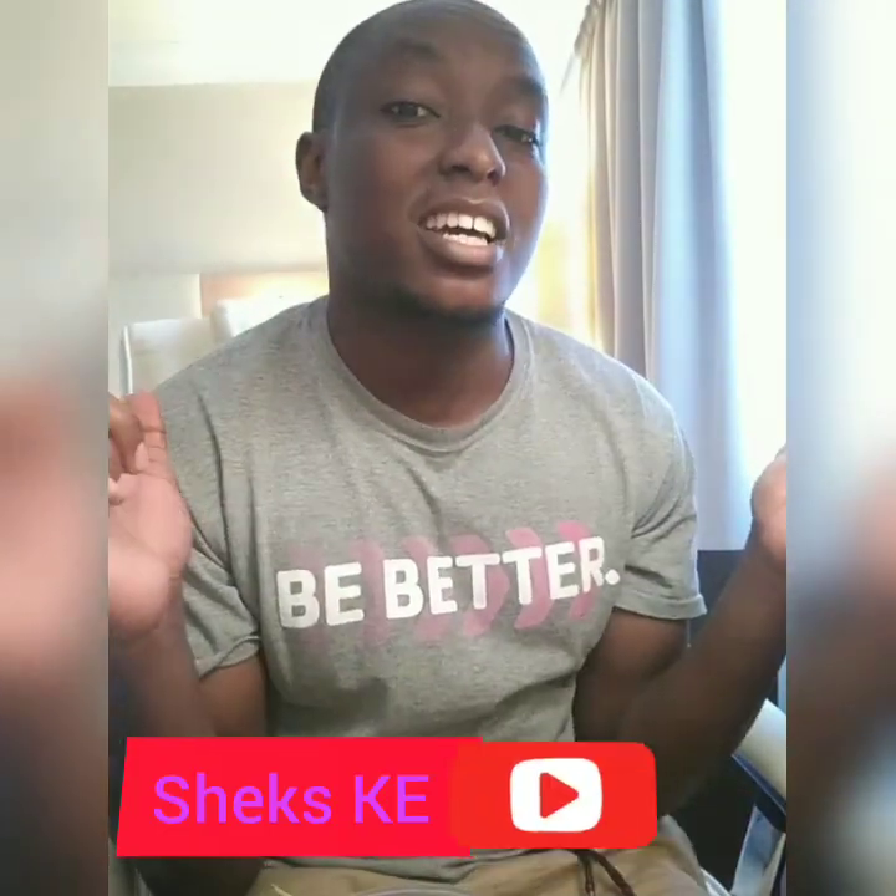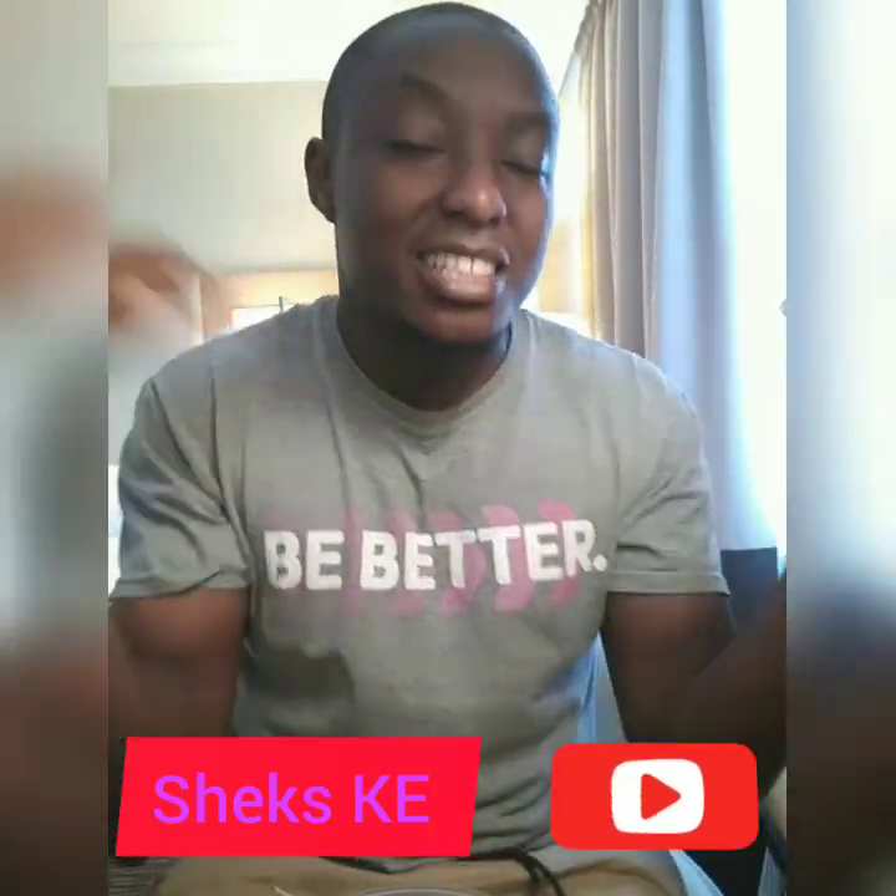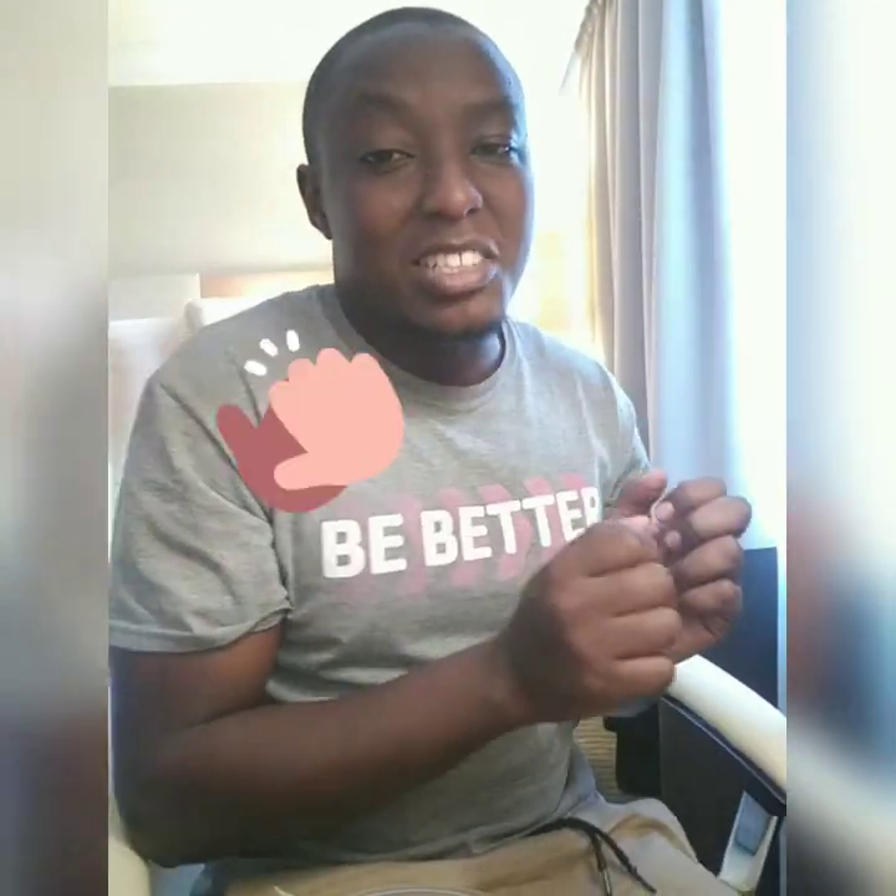Hey guys, it's been a long time since I uploaded content on my YouTube channel. Welcome back to ShexKE — it's been about 10 months since I uploaded. A lot of things have been happening in my life, and the highlight of it all is that I moved from Kenya to the United Kingdom. Today I'm in quarantine, staying in Hotel Ko Renaissance, just right across Heathrow International Airport, and today I'm going to review my hotel room.